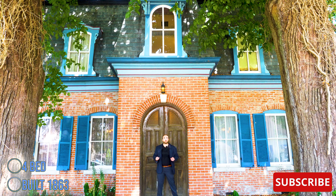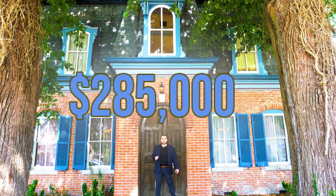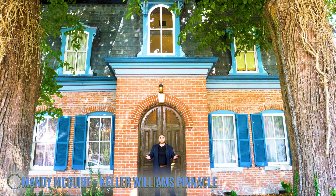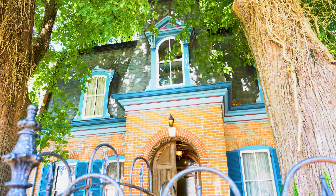exploring a second Empire-style house built in 1863. This house boasts four bedrooms, three baths, 3,004 square feet, and is currently listed for $285,000. Before we go inside, I want to give a huge shout out to Mandy McGuire of Keller Williams Pinnacle for allowing us to film here. If you would like more information on this listing, please check out the link in the description.